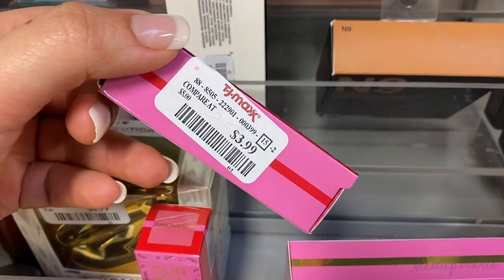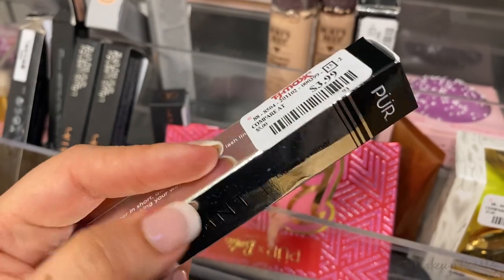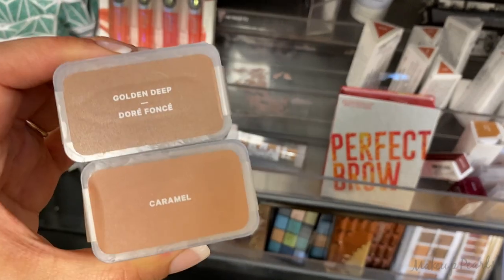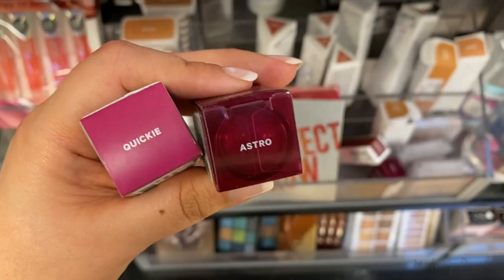From Pure, this is the On Point Liquid Eyeliner running for $3.99 in the shade VIP. Milk Makeup Blur Liquid Foundation in the shades Caramel and Deep Bronze, these are running for $10.